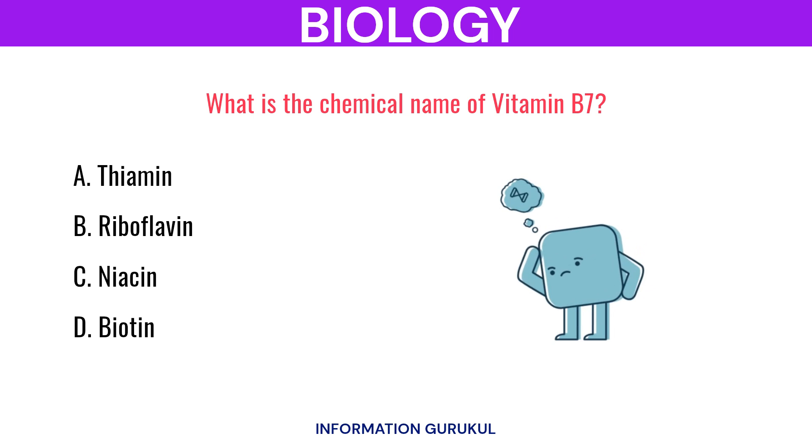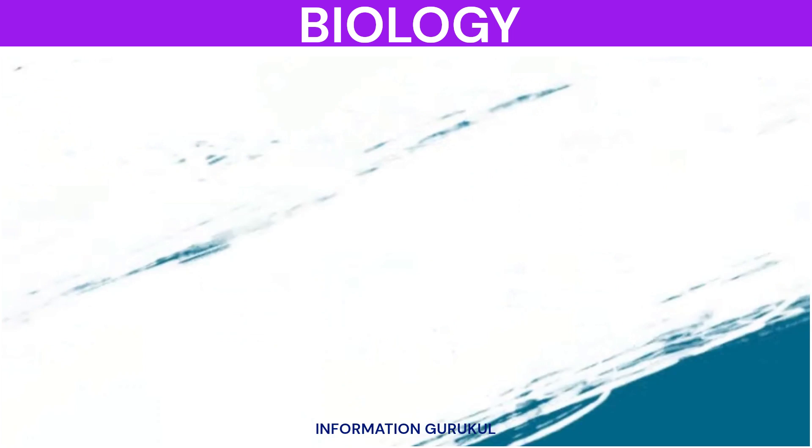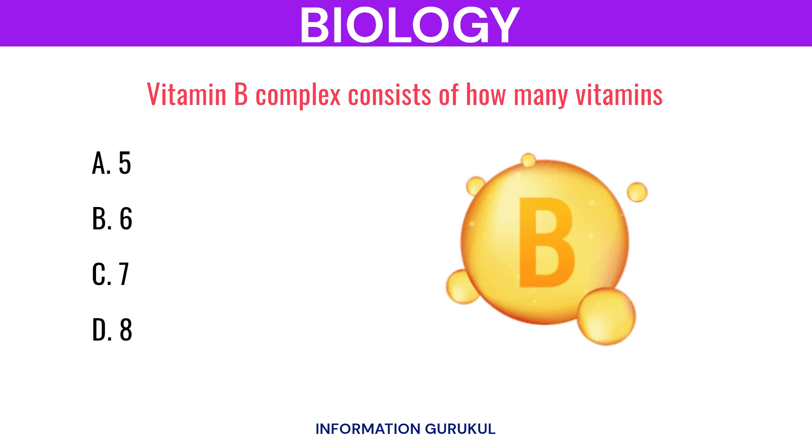What is the chemical name of vitamin B7? Biotin. Vitamin B complex consists of how many vitamins? 8.